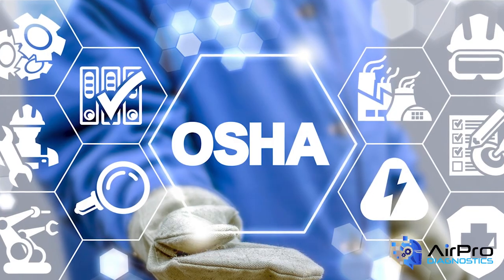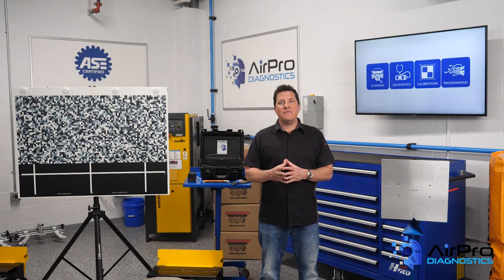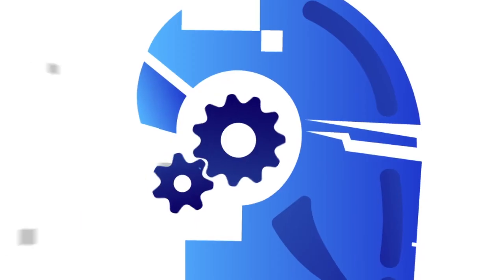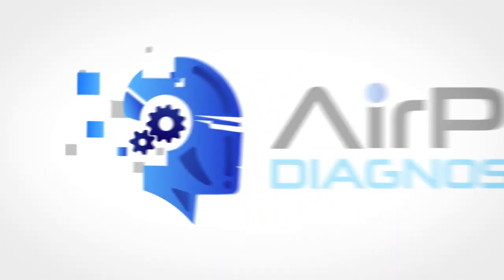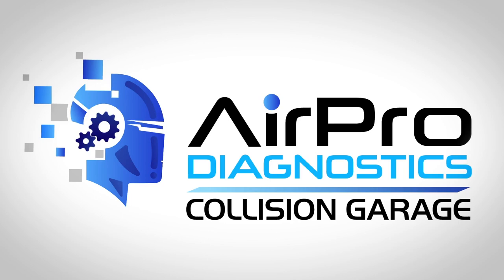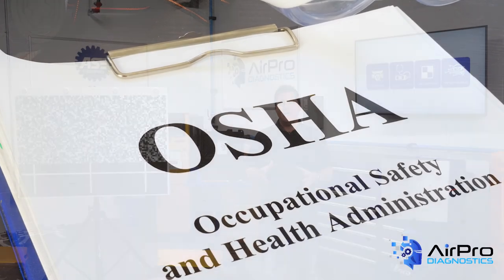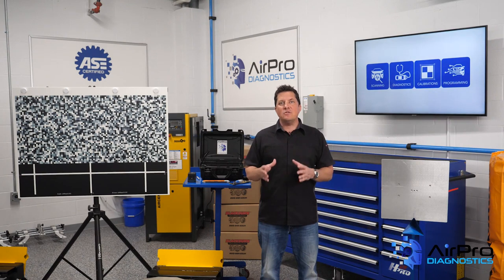What were OSHA's top 10 safety violations in 2021? I'm Jason Stahl, and we're going to find out next in the AirPro Diagnostics Collision Garage. When OSHA inspects workplaces around the country, it keeps data on violations found and tracks the most frequently cited standards. The top violations in 2021 include: